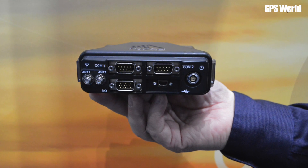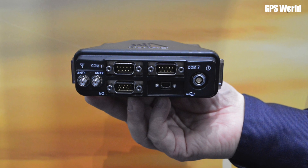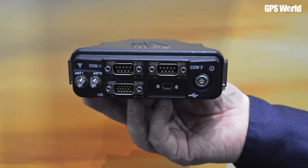The workhorse of our range today is the FlexPak 6, which contains our triple frequency multi-constellation receiver used in many UAV applications worldwide where precision really matters. This is for precise landing and capture in nets and that sort of thing.